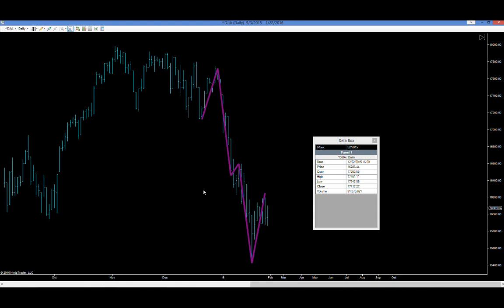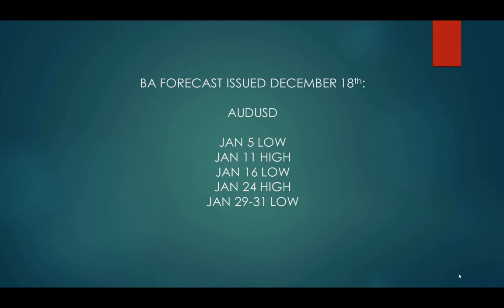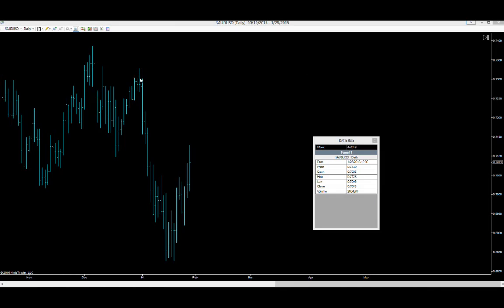Now, one of the questions I get a lot is: does this work in the Forex? Well, let's go take a look at an equal forecast for the Forex. This is my forecast issued December 18th of 2015 for the Aussie — the Australian/US dollar currency pair. Now we come up against that same weekend issue. The markets were closed for three days and this is January 4th. So even though it happened over a weekend, I was within one trading day of it.